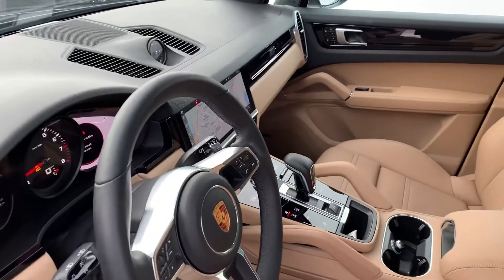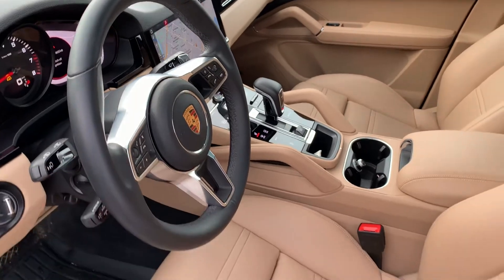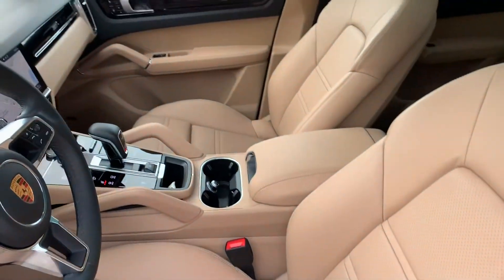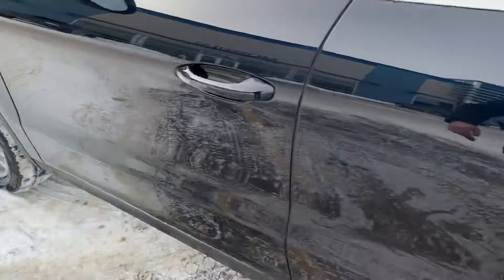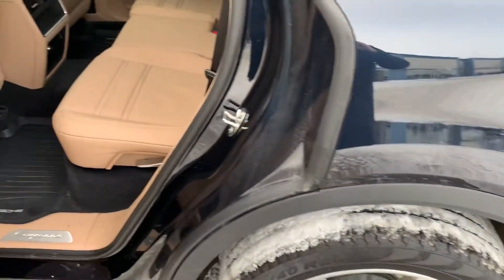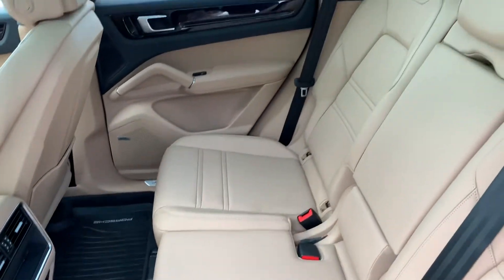We've got the nice two-tone black and Mojave beige interior. Your heated multi-function steering wheel with paddle shifters, and you've got your 14-way power leather seats with memory. Lane change assist — so blind spot monitoring in the mirrors — and in the back we've got all-weather mats throughout the car.